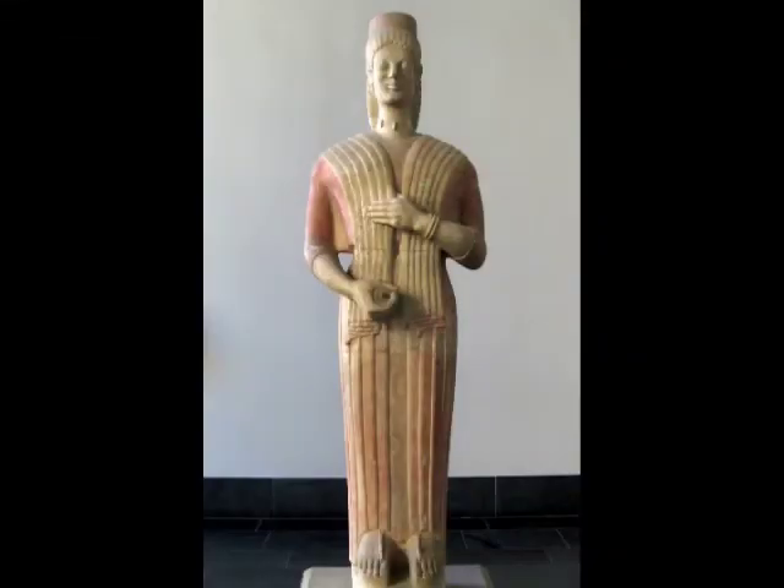This marble female figure was found in a cemetery at Keratia, just outside Athens. She was made early in the 6th century BC, possibly around 575 BC. In her right hand she holds a pomegranate with a stalk pointing forward. The pomegranate is an attribute of the Greek goddess Persephone, the goddess of death, so some identify her as Persephone, while others believe she is an image of the deceased with an offering. This figure is sometimes called the Berlin goddess or Berlin kore, because she belongs to a museum in Berlin.